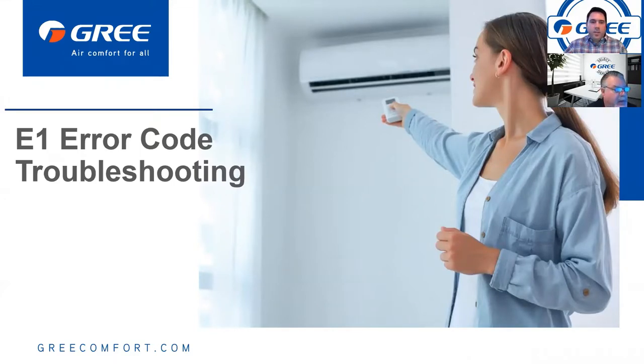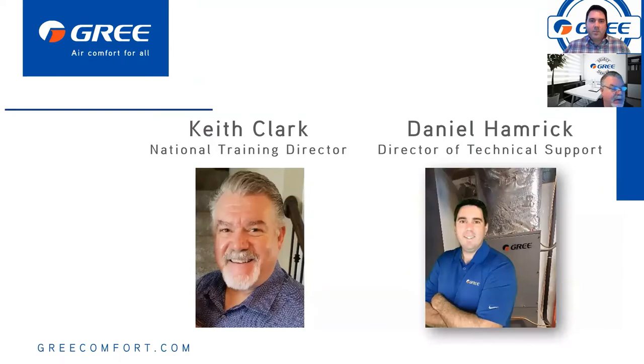We've got about 26 people on so far, people still jumping in. Let's go ahead and get rolling. Today, thank you guys very much for taking the time to join us. Hopefully we'll give you some quality information on troubleshooting an E1 error code. I'm Keith Clark, the National Training Director.